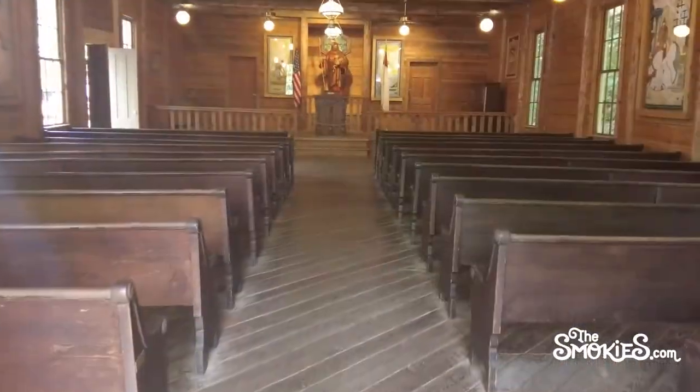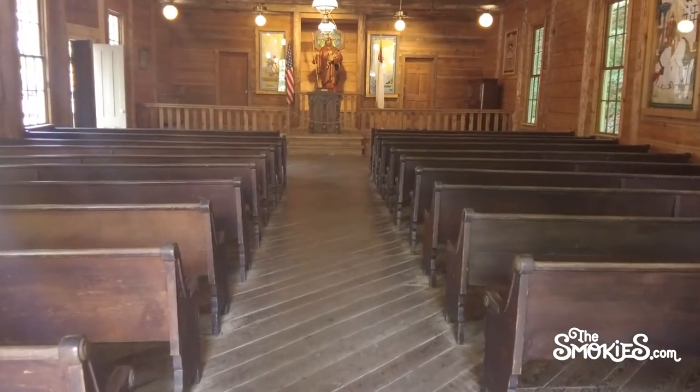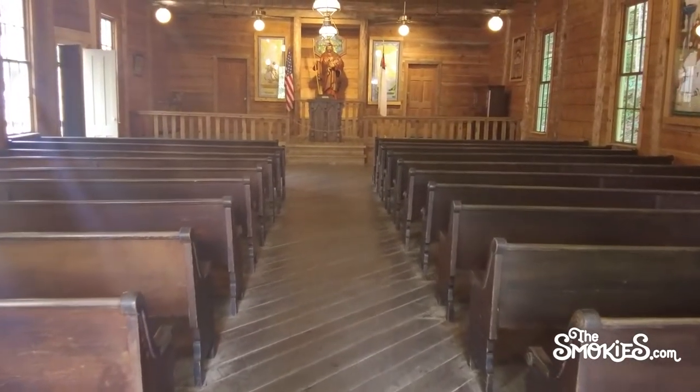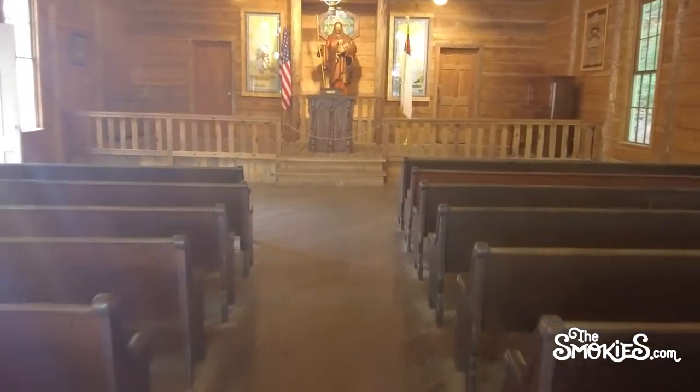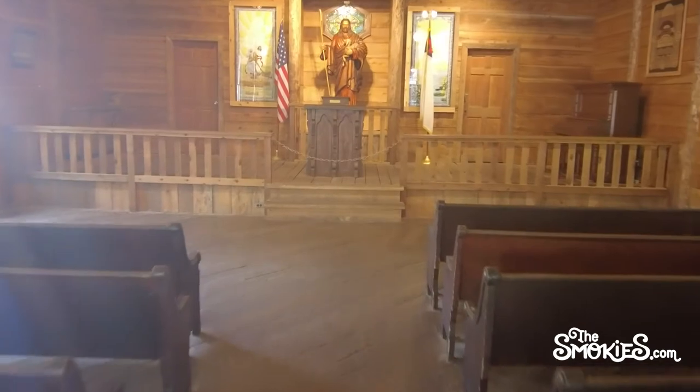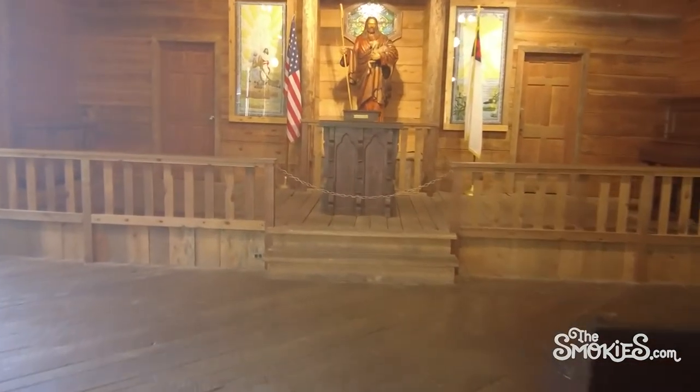Have you been to a service at the Dollywood Chapel? Let us know in the comments! Are you planning a trip to Dollywood? Check Tripster for discounts — link in the description below. And be sure to like and subscribe for more information about Dollywood and the Great Smoky Mountains.